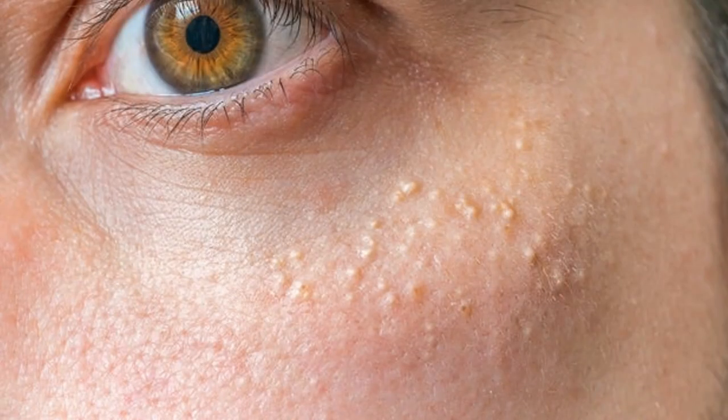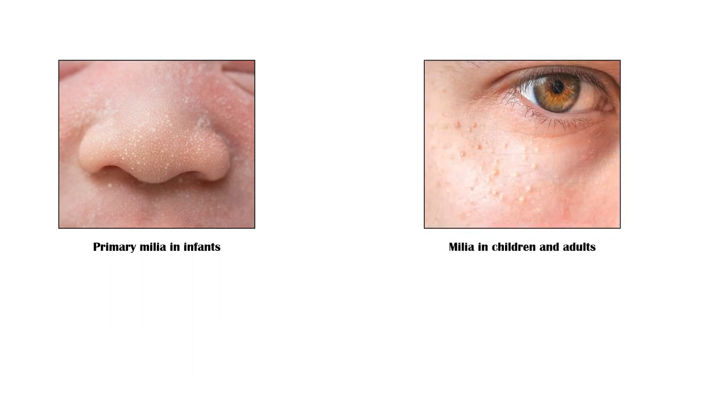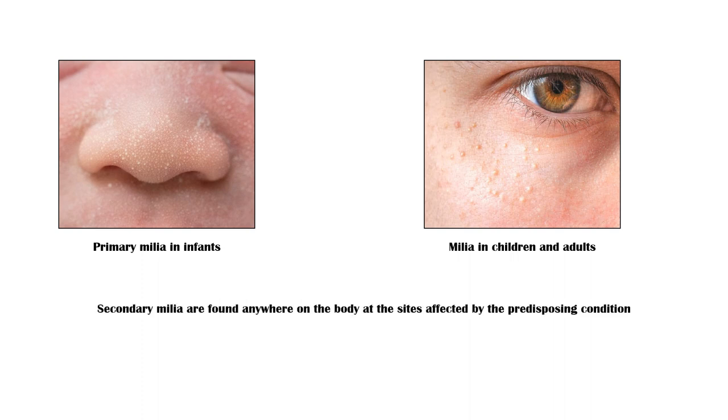Milia are superficial and uniform lesions, measuring 1 to 2 millimeters in diameter. Primary milia in term infants occur on the face, especially on the nose. Primary milia in children and adults develop on the face, particularly around the eyes. Secondary milia are found anywhere in the body at the sites affected by the underlying condition.